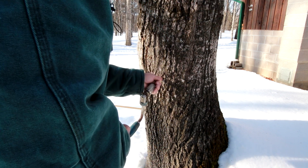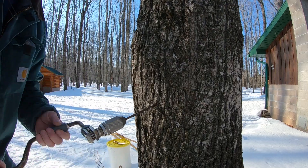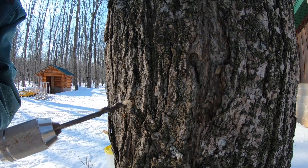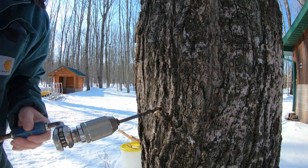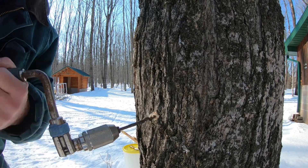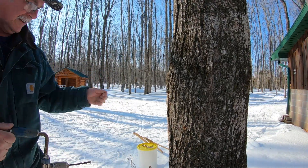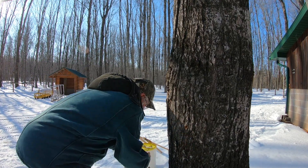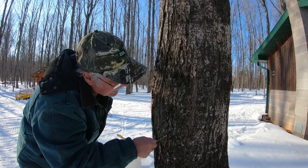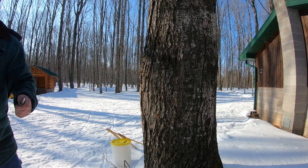I'll probably tap one right here — looks like a good spot. I run my bit just at a little bit of an angle. This is called a bracing bit — it's my grandpa's old bit and drill that he used to tap trees with. You see this white bark coming now? That's what they call the sapwood in the maples, the hard maple. You got to drill into the sapwood, about two inches deep. Then I take a piece of stick and clean the shavings from the drill bit out. Then I'll set a tap in there.